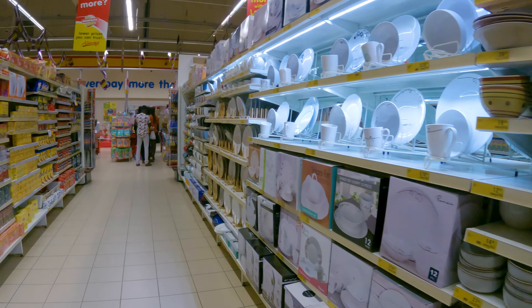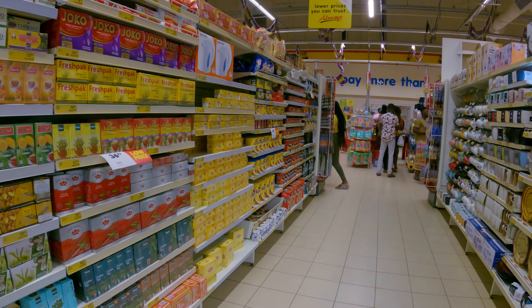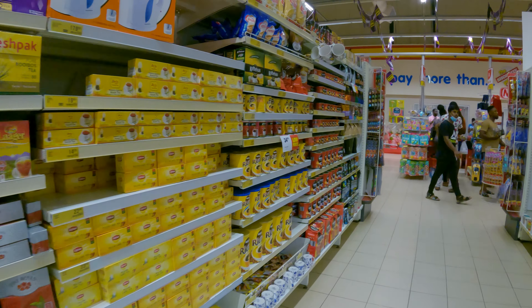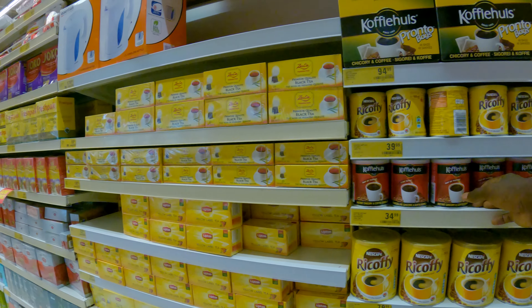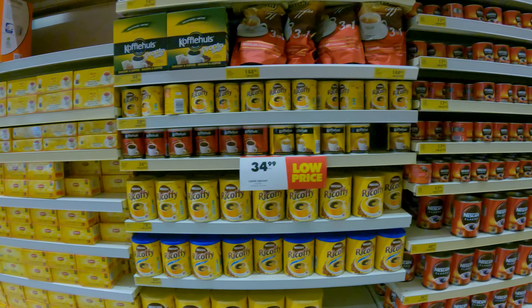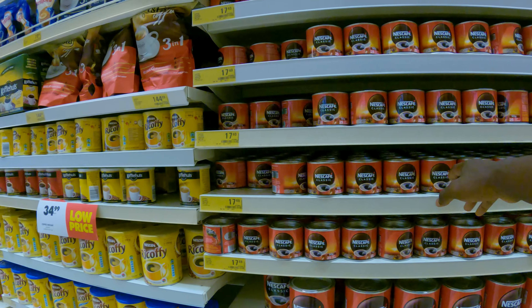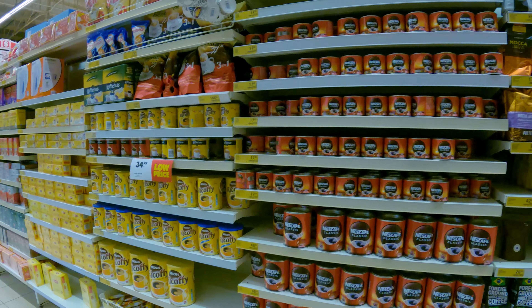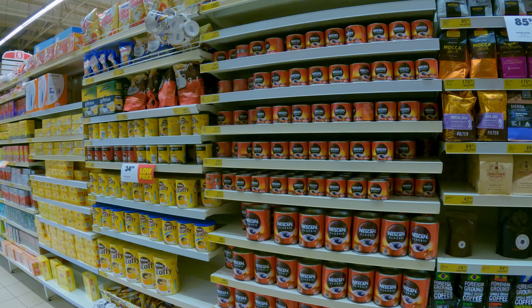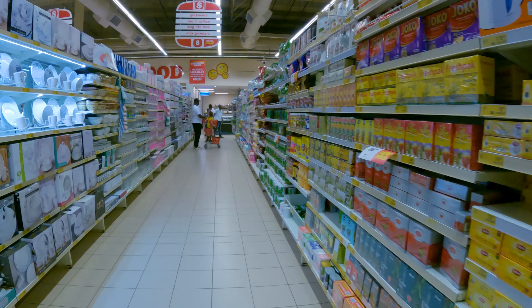Let's keep moving. Here are some bowls. Here is some Lipton tea and coffee. Nescafe is 17 cedis, which is about $1.60.